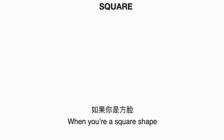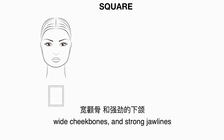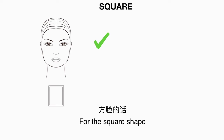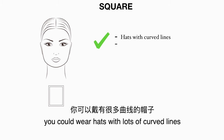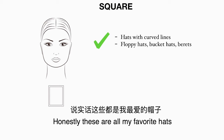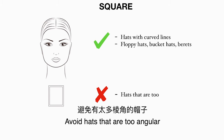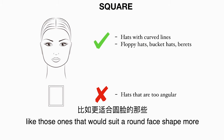Now the square shape. When you are a square shape it means you have a wide forehead, wide cheekbones, and strong jawlines. For the square shape you could wear hats with lots of curved lines like floppy hats, bucket hats, and berets. Honestly these are all my favorite hats, and you could rock them. Avoid hats that are too angular — those would suit a round face shape more.